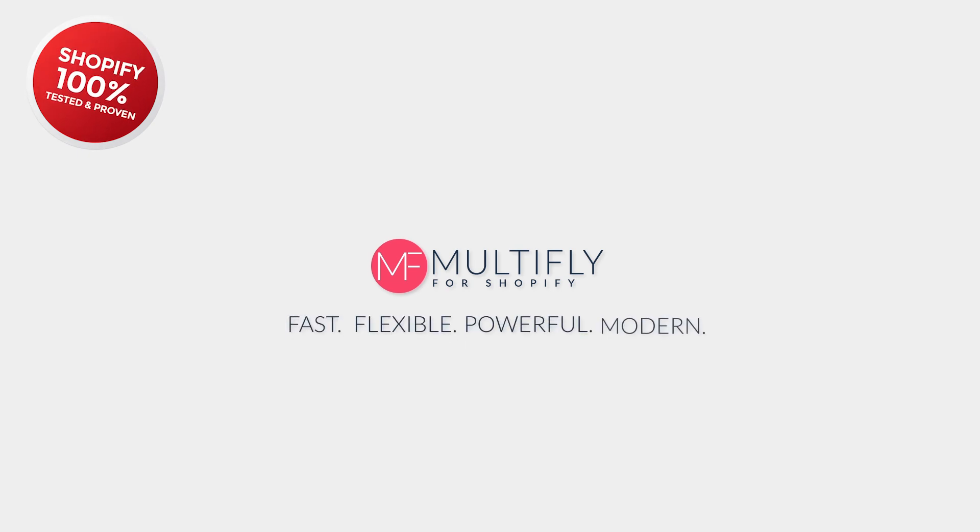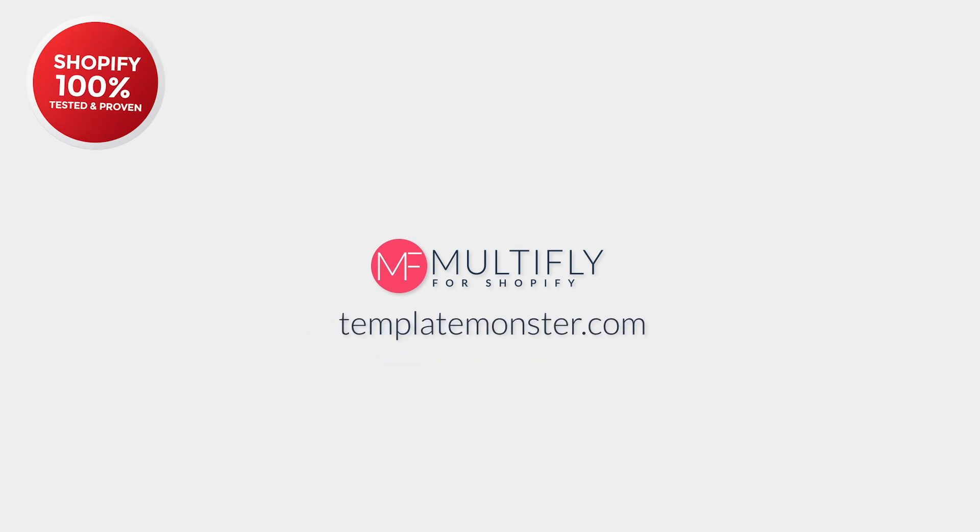How to succeed in selling online? Now you know the answer. MultiFly — fast, flexible, powerful, and modern. Can be used with any Shopify pricing plan. Get MultiFly for Shopify now on templatemonster.com.